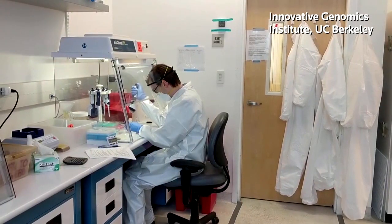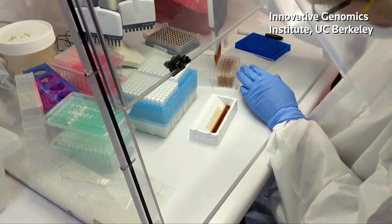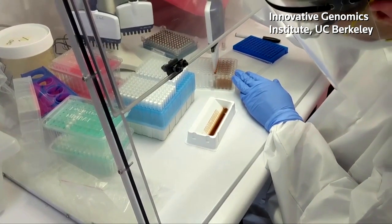So far there are three other saliva tests that have earned FDA approval through the Emergency Use Authorization, and the university hopes to be the fourth, says UC Berkeley professor Jennifer Doudna. We're currently doing work to identify how much viral shedding happens in saliva compared to in the nose, and then to figure out whether the saliva test we're running is as sensitive as what we can detect when using nasal swabs.